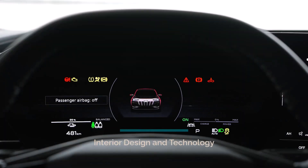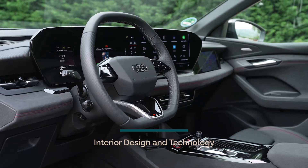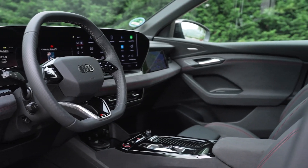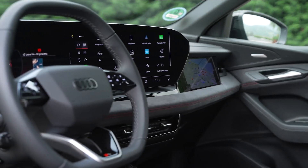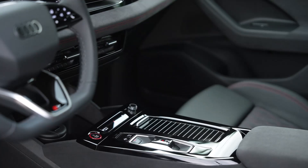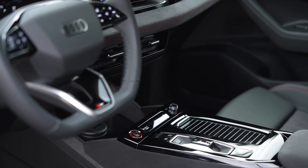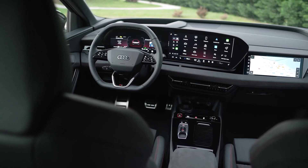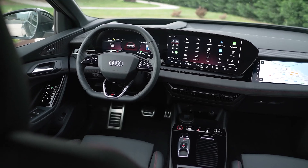The interior of the Audi SQ6 e-tron is designed with a user-centric approach, creating a homely and ergonomic environment. The Audi MMI panoramic display and MMI passenger display form a digital stage, offering a visually clear interface. The soft wrap extends from the doors across the cockpit to the center console, providing a harmonious and enveloping feeling of space. High-quality materials, including recycled options, are used throughout the interior, emphasizing both luxury and sustainability.